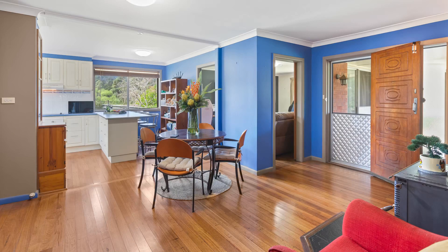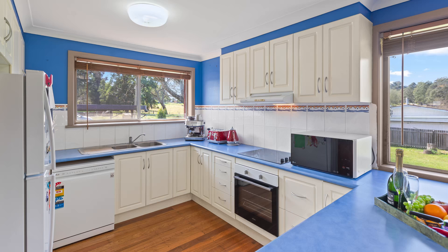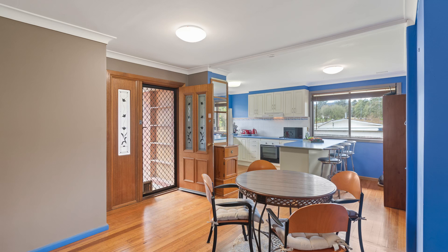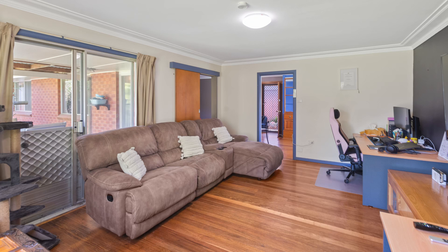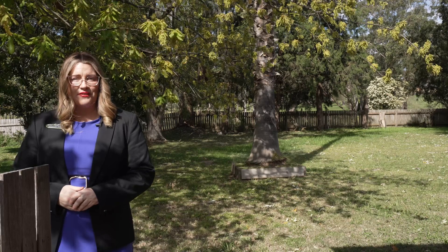Stepping inside, you'll immediately feel the warmth and serenity of this home. The recently renovated kitchen features an electric cooktop and an oven, a dishwasher, and ample cupboard space and storage. The brekkie bar flows into the dining room, and through the adjoining spacious lounge area there's a lovely outlook — perfect for relaxing — along with an inverter for all-year-round comfort.